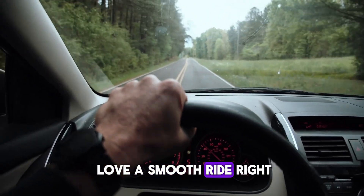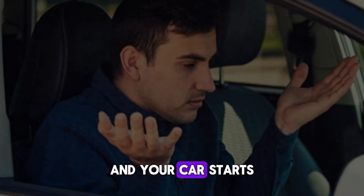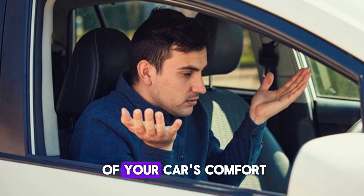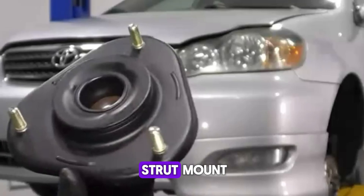We all love a smooth ride, right? But what happens when that smoothness disappears and your car starts feeling a bit off? One of the unsung heroes of your car's comfort and handling is the suspension system, and a key part of that is the strut mount.